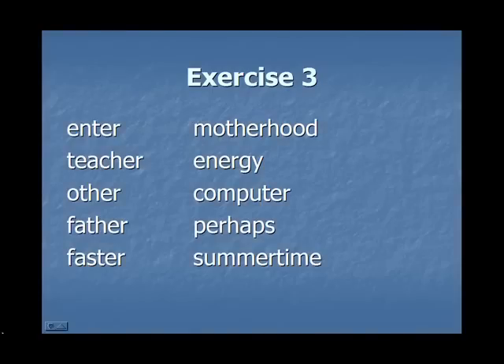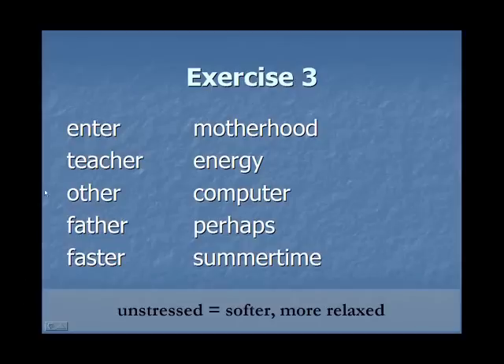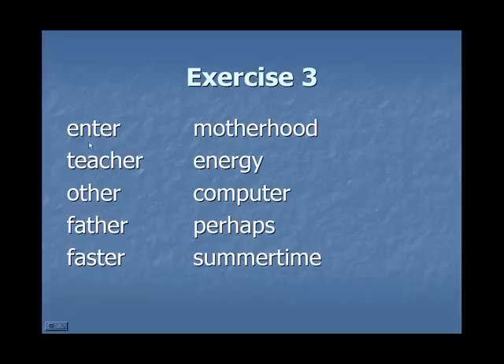Exercise 3. In these words, the er sound is in an unstressed syllable. For example, this first word is enter — the stress is on the first syllable, not E-R. Listen closely and repeat after me: enter, teacher, other, father, faster, motherhood, energy, computer, perhaps, summertime.